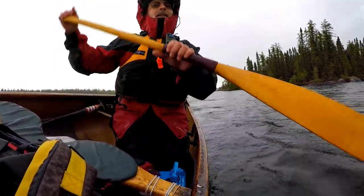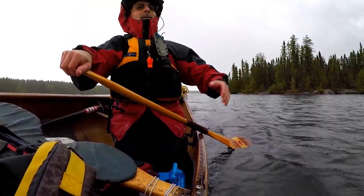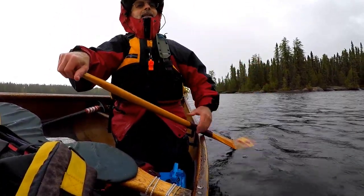You can't really do that on a whaleback rock, especially when it's wet, because you can slide right in and fall in.